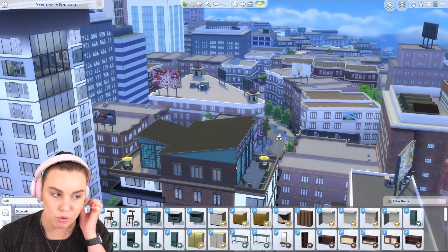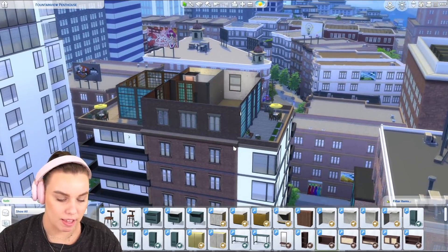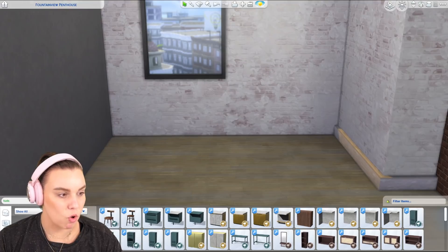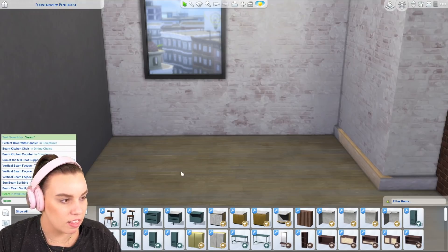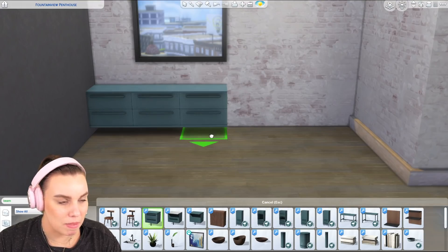I'm going to showcase two of their kitchen sets and a wardrobe set here in San Myshino in a warehouse apartment, because I feel like these sets are perfect for a penthouse. The first kitchen set is called the Bean Kitchen, and I already feel like Tuds is like a modular kitchen pro and you'll soon see why.